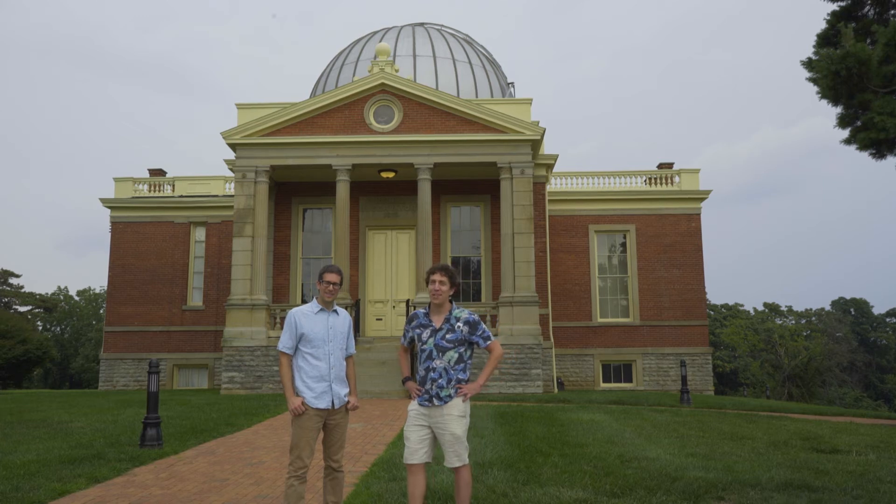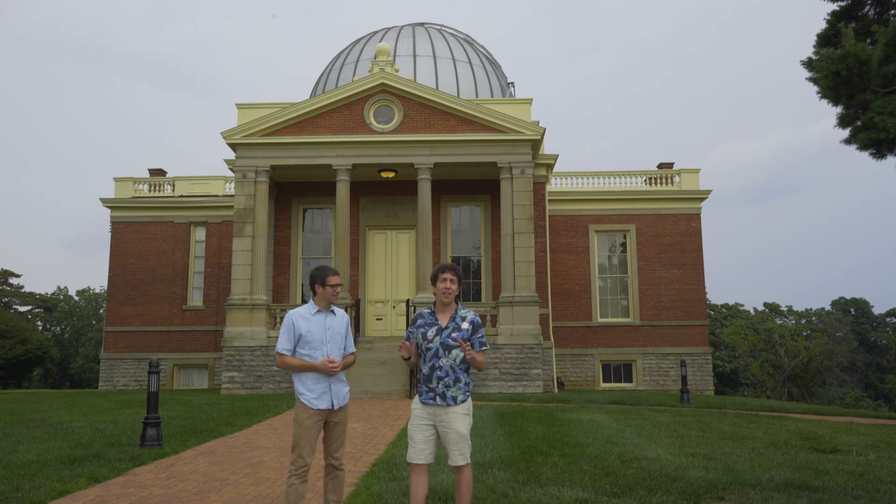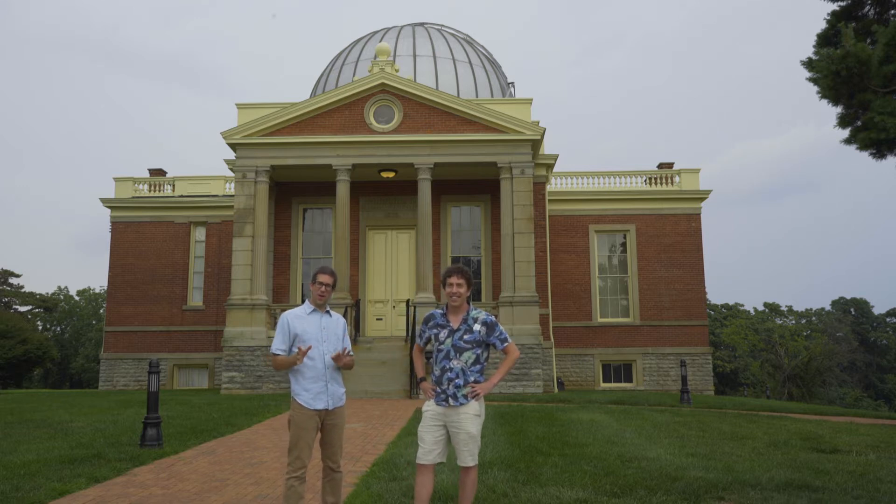Hi, I'm Chris Anderson from Science Over Everything. And I'm Dean Regas, astronomer from the Cincinnati Observatory and co-host of PBS's Stargazers. On August 21, 2017, one of the most spectacular astronomical events can be viewed from the United States for the first time in over 50 years — a total solar eclipse. This is exciting and we want to tell you all about it: how eclipses work and how to look at it safely.